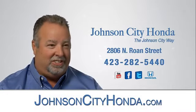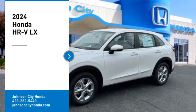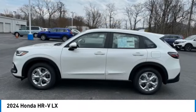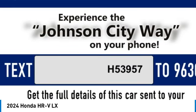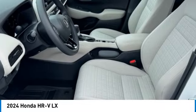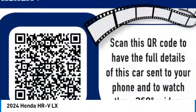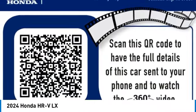Johnson City Honda, Johnson City. Come test drive the 2024 Honda HR-V. The HR-V has a good looking exterior with a clean design. It comes with a well tuned suspension and a handsome and flexible interior with tons of options to choose from. Come take a test drive today.